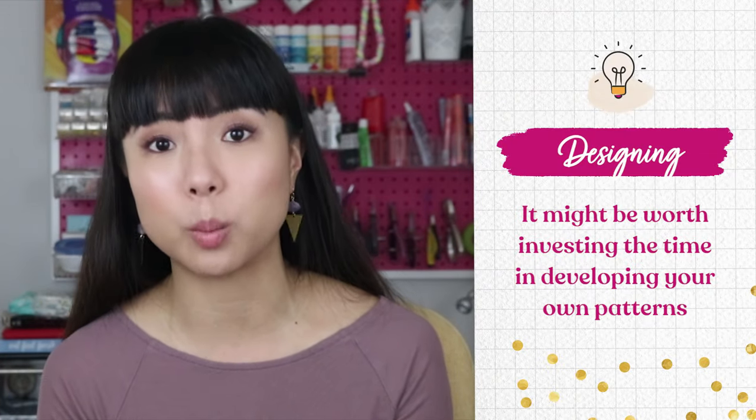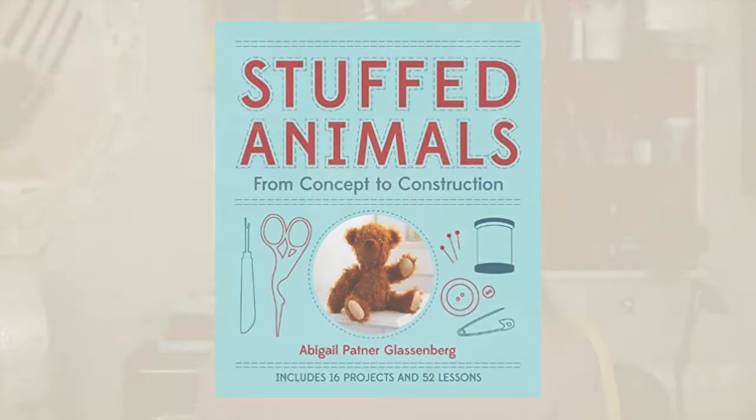She actually told me once that she did a design for a publisher — a magazine — which did put her name on the pattern design, and then she had customers writing to her saying the publishing company stole her pattern. That's not what happened, but her designs were so distinctive just from the style. That's what you want to aim for — that's when you know you stand out and you're memorable. If you're going to set your business up sewing plush toys, it might be worth investing in developing your own patterns. The book 'Stuffed Animals from Concept to Construction' by Abby Glassenberg shows you how to do that. This way your piece is completely distinctive and you don't need to worry about obtaining permission to use someone else's design for commercial purposes.